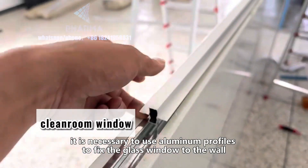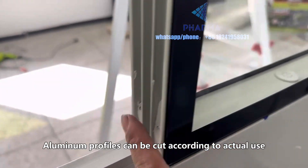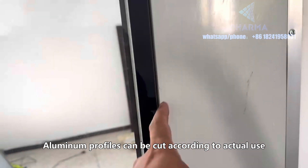When installing the glass window, it is necessary to use aluminum profiles to fix the glass window to the wall. Aluminum profiles can be cut according to actual use.